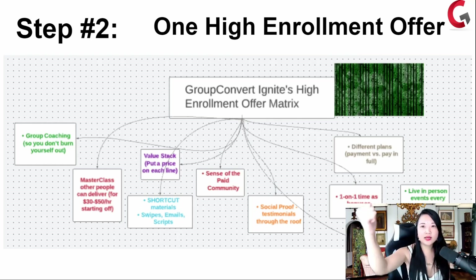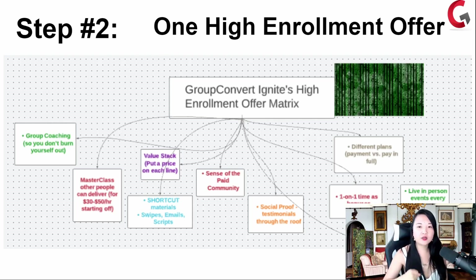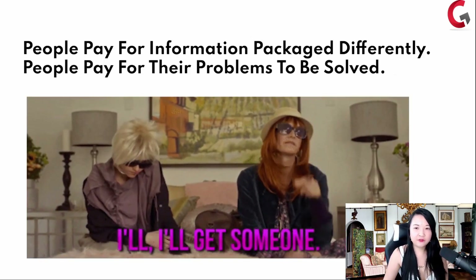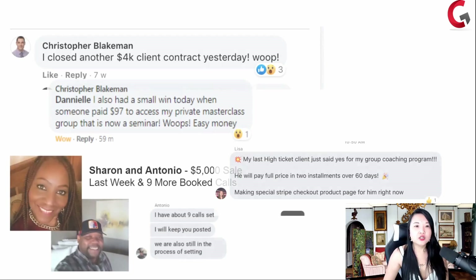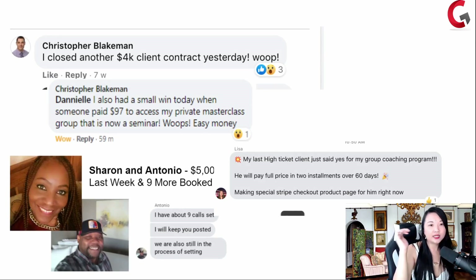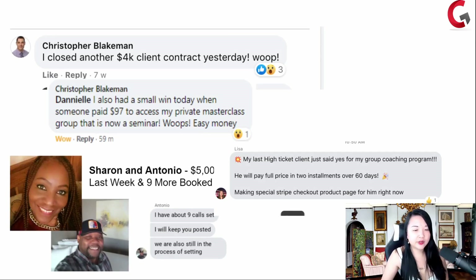That's step one. Step two is your high enrollment offer. In Group Convert Ignite, we have a high enrollment offer matrix that we talk about. People pay for information packaged differently, and people pay for their problems to be solved. So Christopher Blakeman closed another $4,000 contract with his high enrollment offer because he's actually solving a problem for his people.